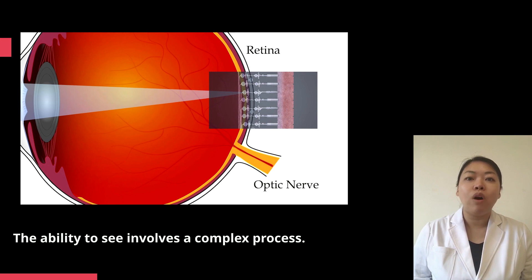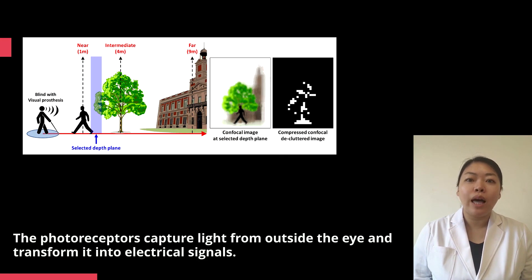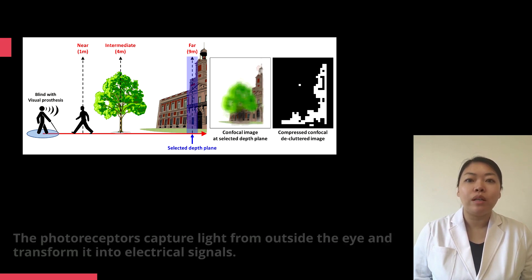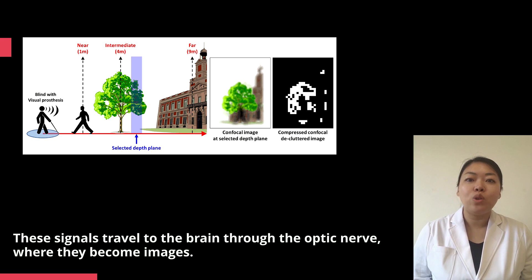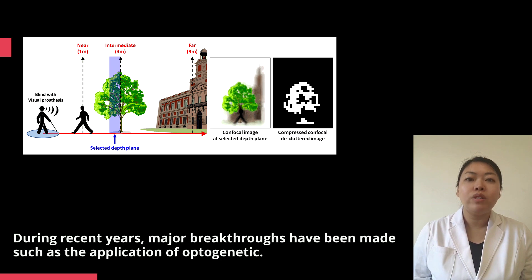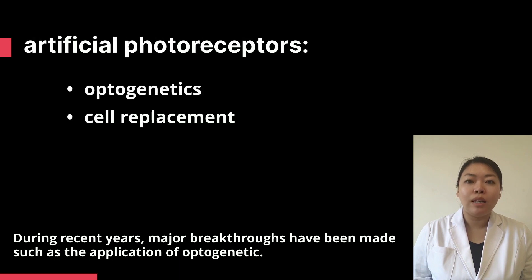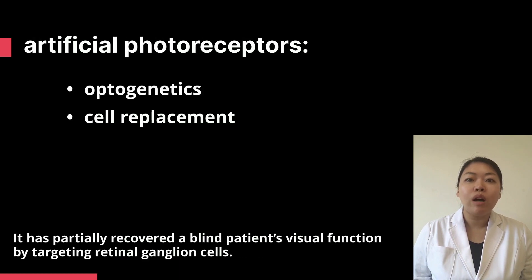The ability to see involves a complex process. The photoreceptors capture light from outside the eye and transform it into electrical signals. These signals travel to the brain through the optic nerve, where they become images. During recent years, major breakthroughs have been made, such as the application of optogenetics. It has partially recovered a blind patient's visual function by targeting retinal ganglion cells.